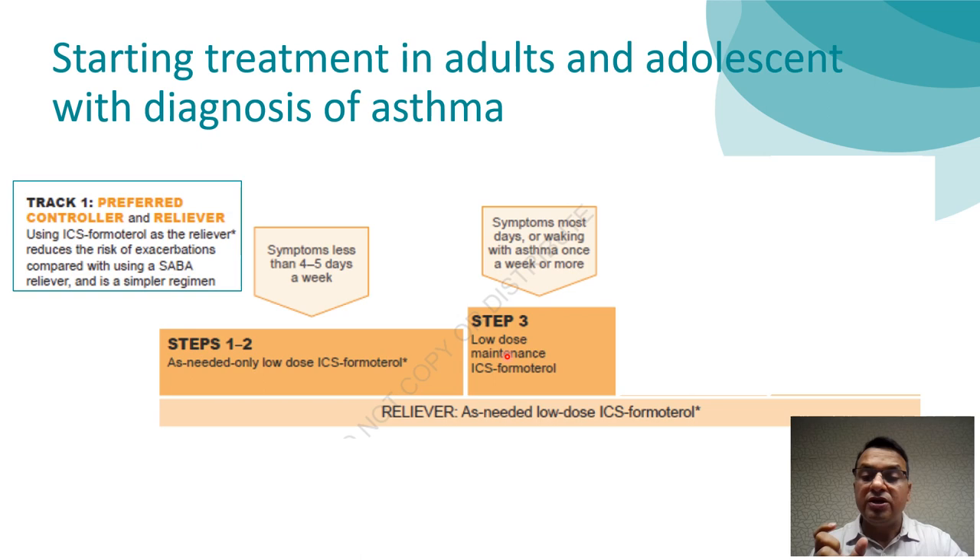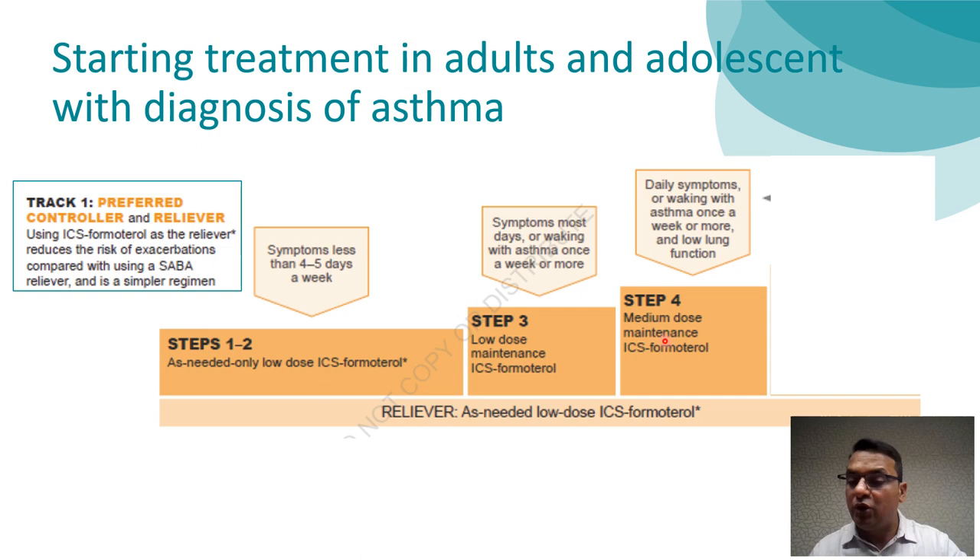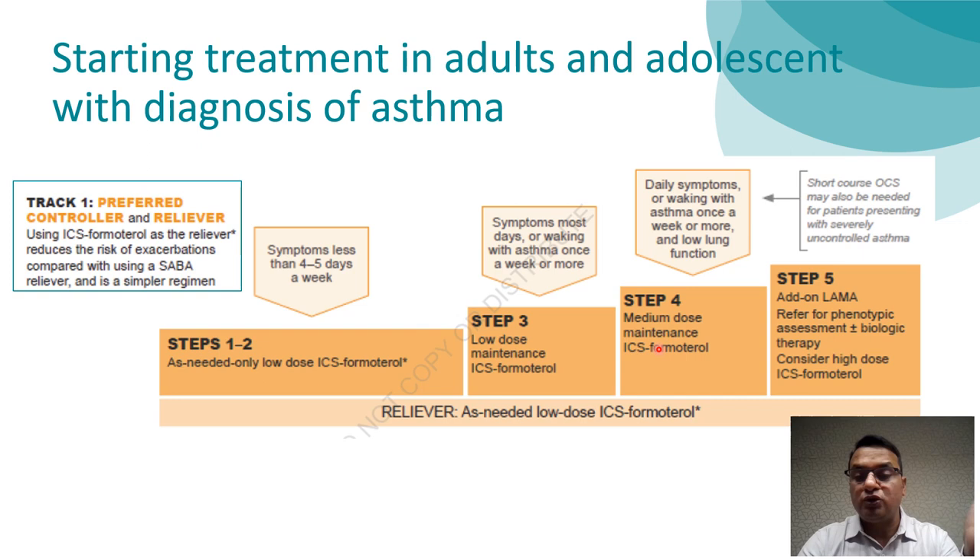If the patient has a bit more symptoms or is waking up with asthma once a week or more, go for Step 3 — continuous low-dose ICS-Formoterol as maintenance treatment. If symptoms increase further — frequent asthma waking or declining lung function — go for Step 4: medium-dose maintenance ICS-Formoterol. If the patient remains symptomatic, Step 5 offers options such as adding a LAMA to ongoing ICS-Formoterol, adding biological therapy, or further increasing the ICS-Formoterol dose. Across all steps in Track 1, the only reliever option is ICS-Formoterol — this is called MART, Maintenance And Reliever Therapy.